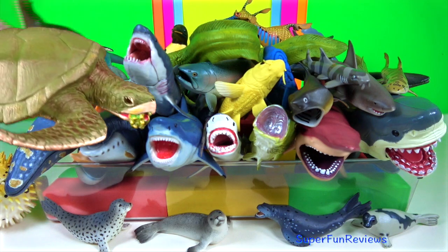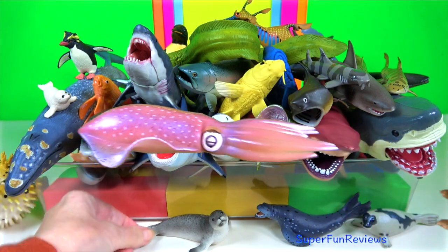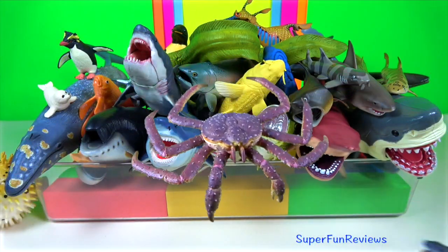Hey guys, it's Kerri. Lots of amazing sea animals today. Let me know what your favourite sea animal is.